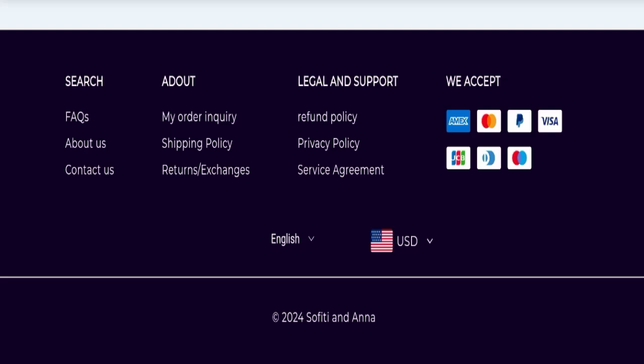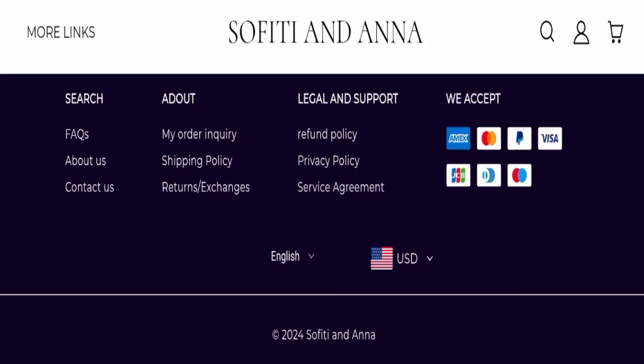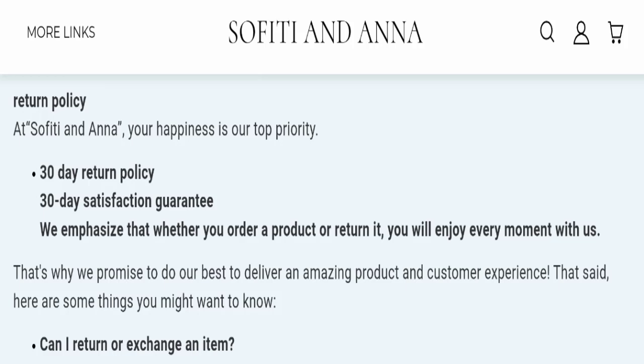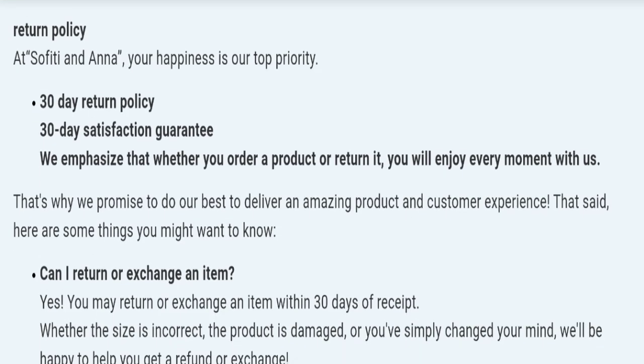Regarding the return and refund policy, you have a total of 30 days to apply for a return or refund. After 30 days, you will not be eligible. For any return or refund issues, please check our description area where you will find links to help save your money.